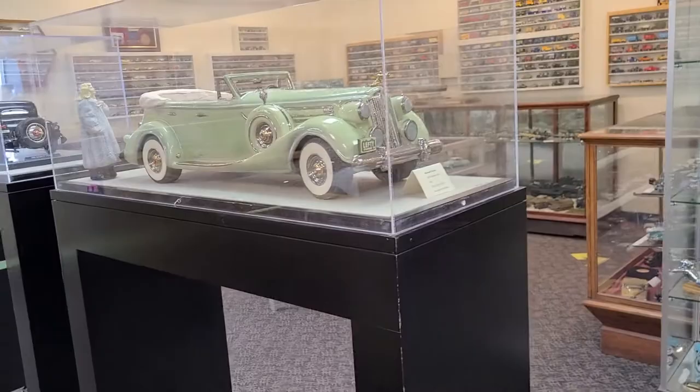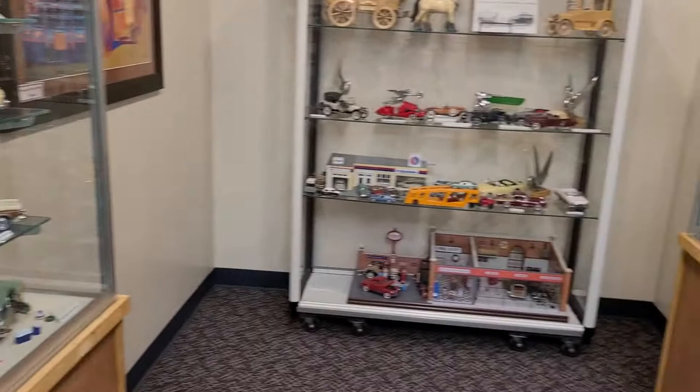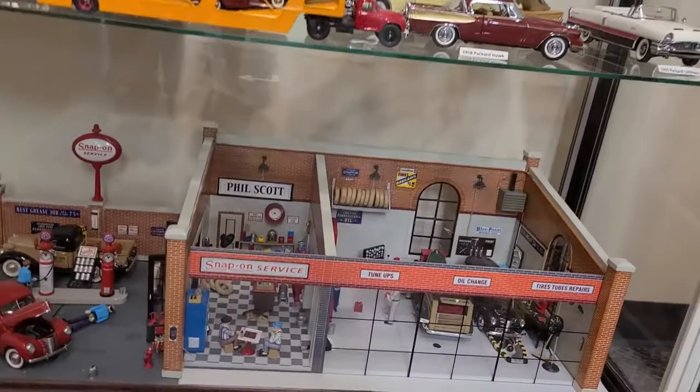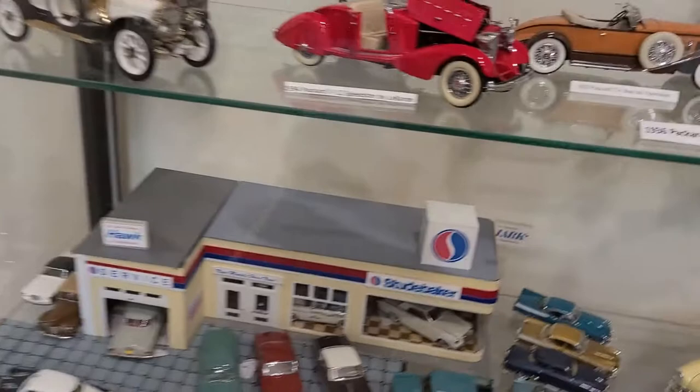If we look around the museum further, you'll see that we have three different dioramas: a Studebaker dealership, a Snap-on Tools shop, and over to the side a small diorama of an old-fashioned McDonald's.